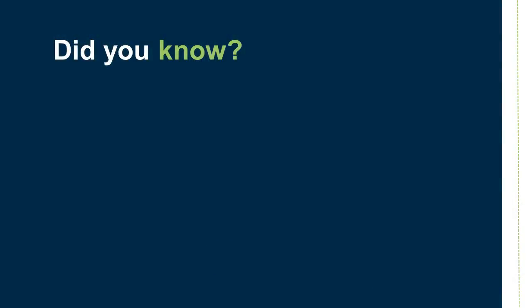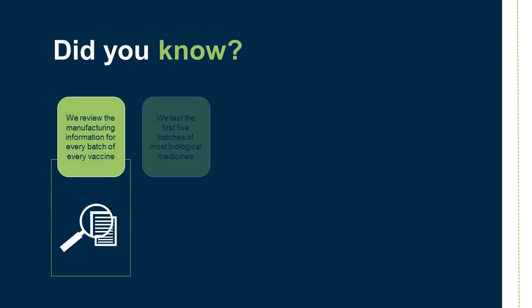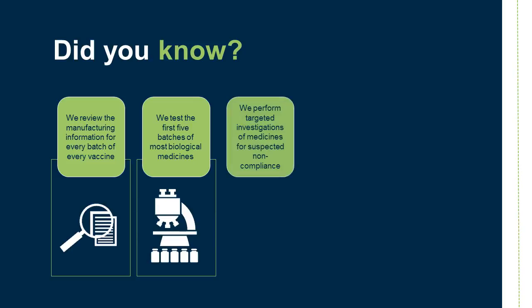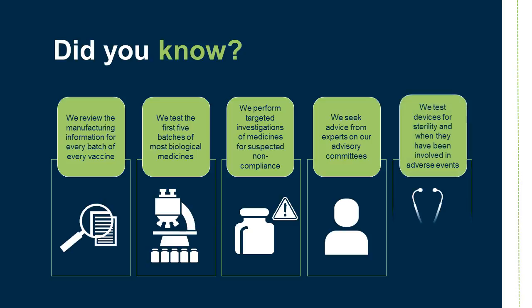Did you know? We review the manufacturing information for every batch of every vaccine. We test the first five batches of most biological medicines. We perform targeted investigations of medicines for suspected non-compliance, seek advice from experts on our advisory committees, and test devices for sterility and when they have been involved in adverse events.